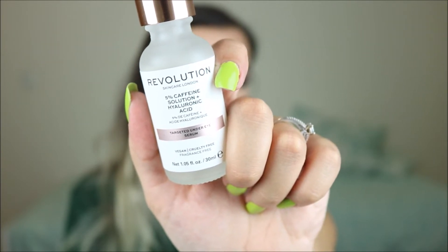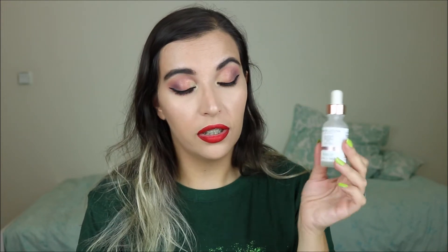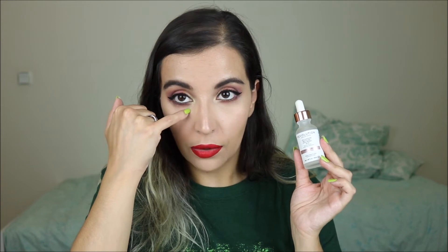My next favorites are two skincare items that I have been using for a few months, but I didn't want to include them in my favorites videos before I put out my reviews. So the first one is the Revolution 5% Caffeine with Hyaluronic Acid Serum. I've been using this one in the morning and also at night and I feel like this really helps to prevent and minimize dark circles. It doesn't completely erase them — that would be kind of a miracle — but this does help a lot. I do have very dark circles and this has helped me minimize them quite a bit.